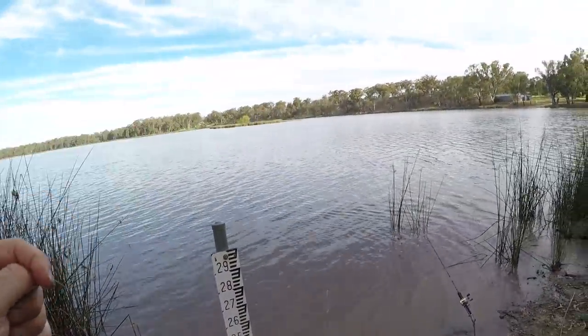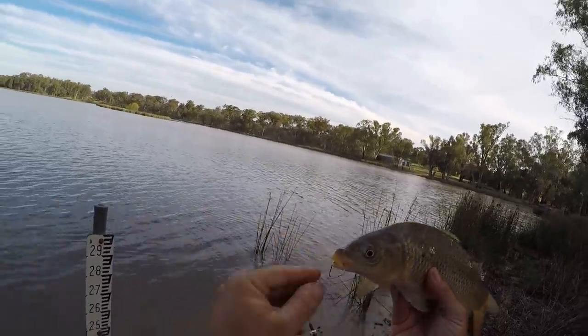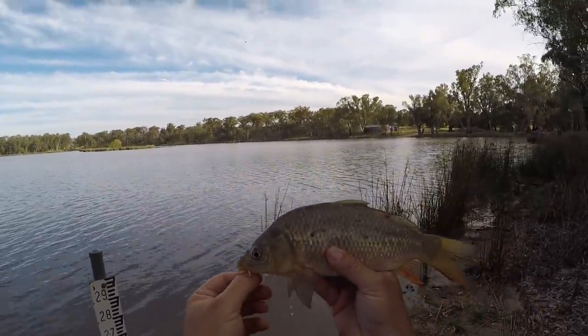And there we have it — another swamp trout, little one.